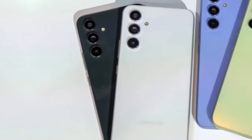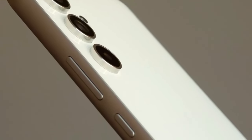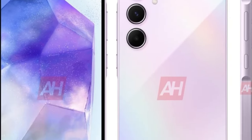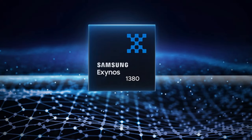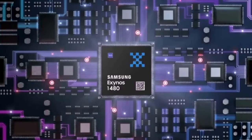Both the Samsung Galaxy A35 and A55 sport similar designs and hardware, with notable differences lying in the chipset and camera departments. The Galaxy A35 is powered by the Exynos 1380 SoC, while the Galaxy A55 boasts the Exynos 1480 chip.